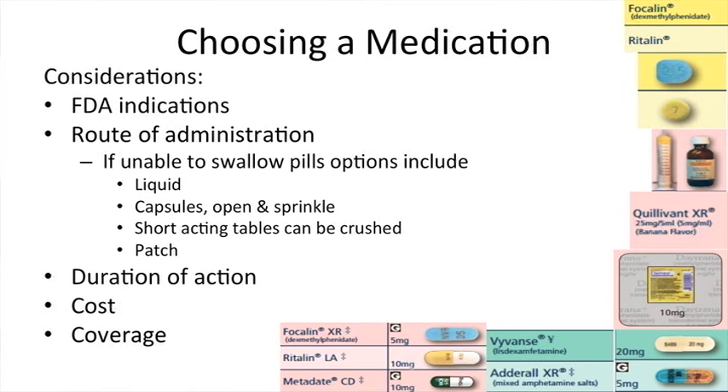When we choose a medication, we consider a number of factors, including whether the medication is FDA approved for that age group, the route of administration — which is important because some pills, like Concerta, need to be swallowed whole and can't be crushed, whereas others can be opened and sprinkled if they're a capsule. For kids that have a hard time swallowing, there are liquid formulations and a patch as well. We also think about whether to start with a short-acting medication to see how the patient responds before switching to a longer-acting one, and we try to be mindful about the cost of medications and whether it's covered by the patient's insurance.